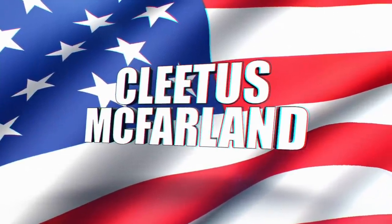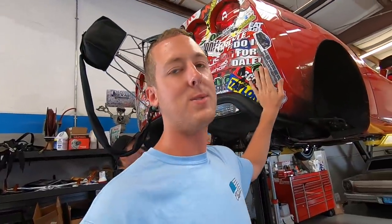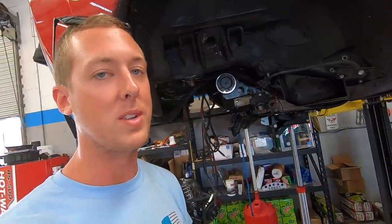Hell yeah, brother! You're on the Pleasant Confirmed YouTube channel. Ladies and gents, as you can see, we've got Ruby on the lift, and as you can also see, she's a little bit torn apart.